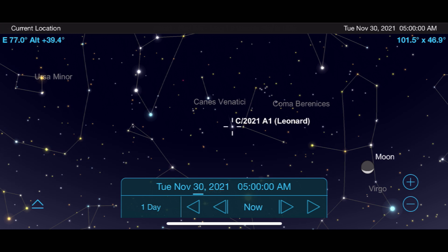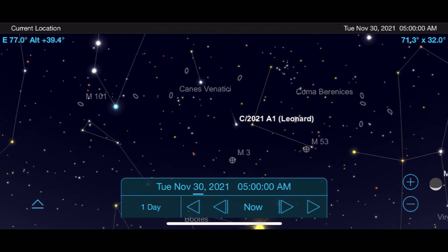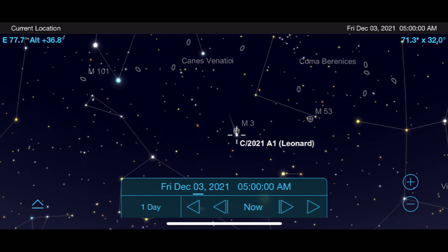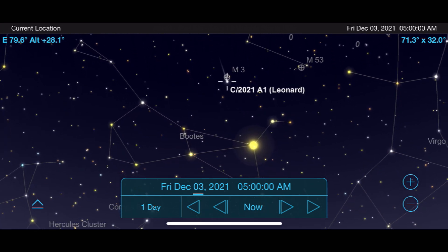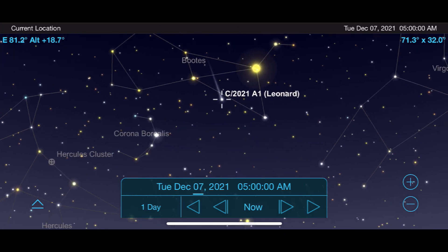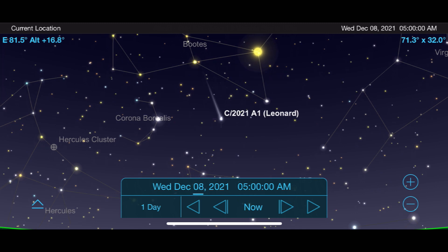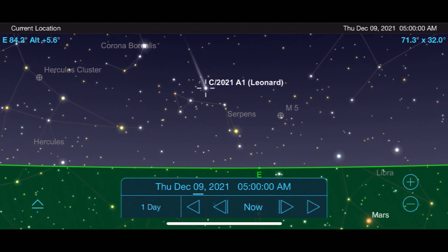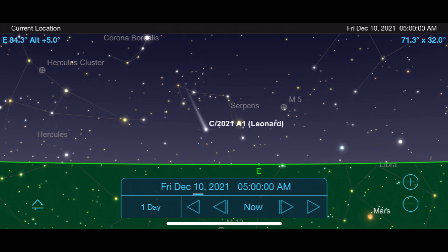Some great opportunities to observe or image it will be on December 3rd when it moves past the impressive globular cluster M3. On the early morning of December 6th, it travels through the constellation Boötes and will be centered pretty much right between Arcturus and Izar. As it leaves Boötes, we get an idea of how fast this comet is moving past Earth, as it noticeably moves through the night sky at an incredibly fast rate on a daily and even hourly basis from our perspective.